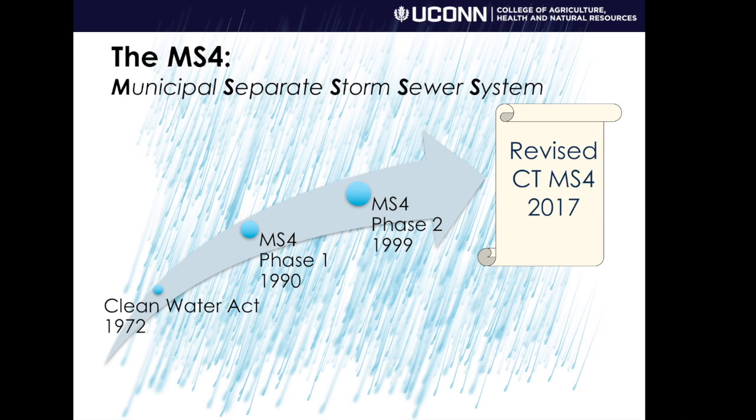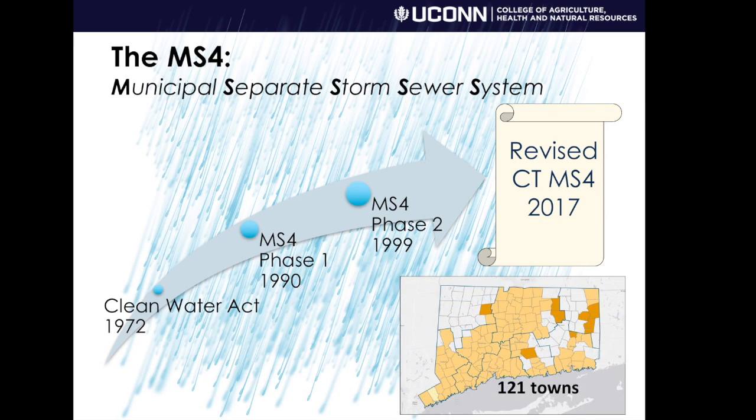Which brings us to the MS4, or Municipal Separate Storm Sewer System Program. You can see the history on the left, starting with the Clean Water Act in 1972, and now with a revised Connecticut MS4 that covers more communities than ever and is going to kick in in 2017. It covers 121 of the 169 towns in the state.